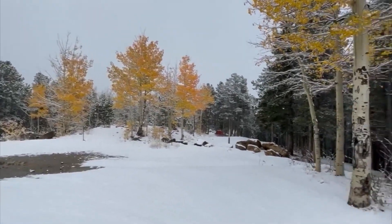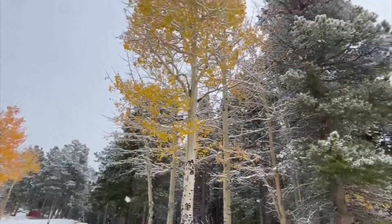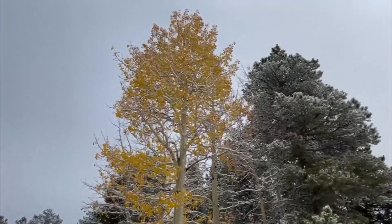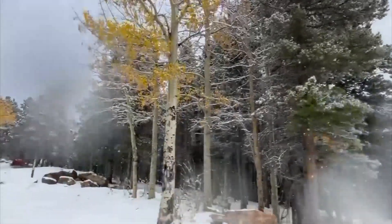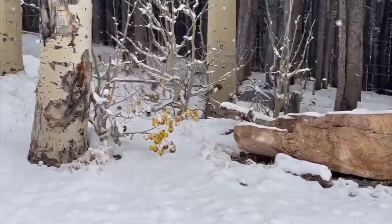You'll still find color, but this little group of trees here is a great example — this particular tree still has some pretty nice color to it and a lot of coverage of leaves, but we're seeing more and more of the leaves turning brown.